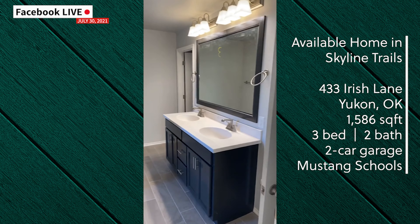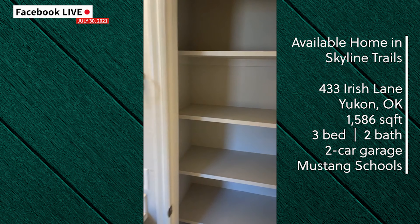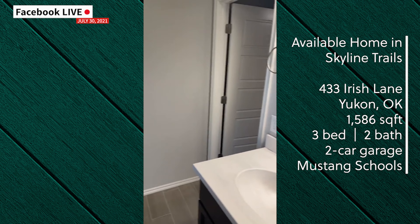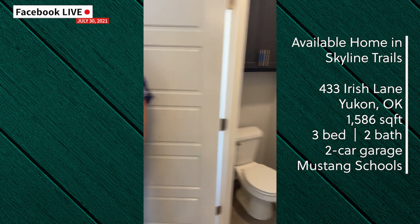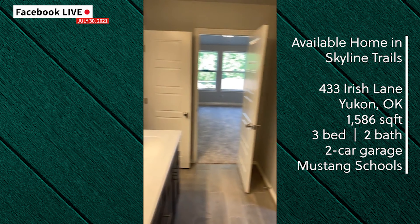This is the master suite bathroom. It has a linen closet for storage as well as a dual vanity, a nice tiled walk-in shower, and it's finished off with a spacious master walk-in closet.